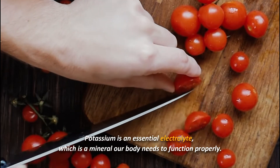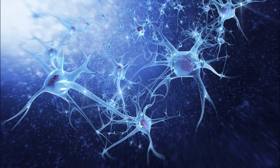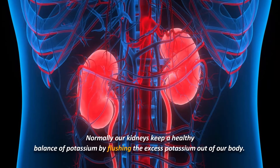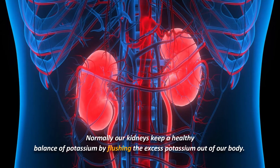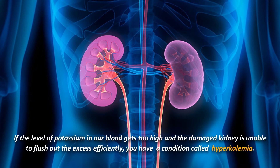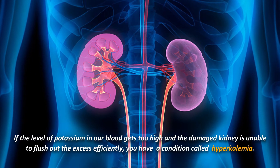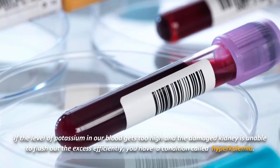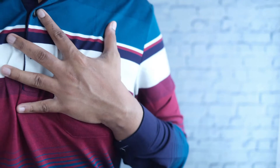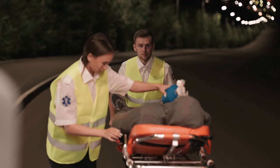Potassium is an essential electrolyte — a mineral our body needs to function properly. It is important for our nerves, muscles, and heart. While we need potassium, having too much of this mineral can be bad. Normally our kidneys keep a healthy balance of potassium by flushing the excess out of our body. If the level of potassium in our blood gets too high and the damaged kidney is unable to flush out the excess efficiently, you have a condition called hyperkalemia. If your potassium spikes suddenly, you may experience difficulty breathing, chest pain, or heart palpitations, requiring immediate medical care.